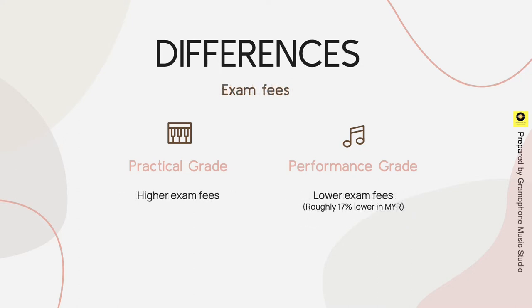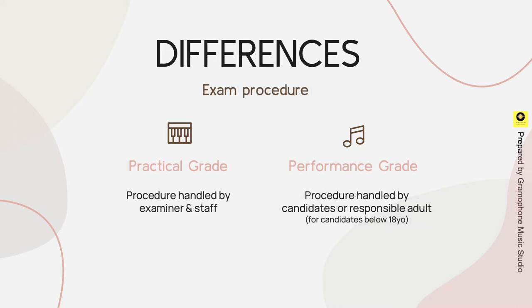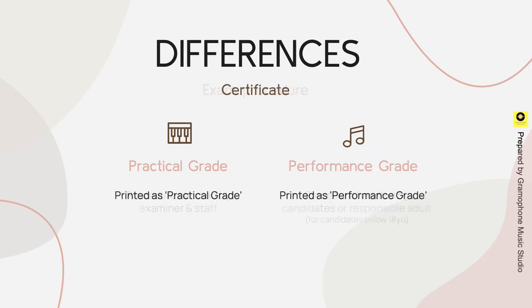The exam fees for practical grade are higher compared to performance grade, which is nearly 17% difference in Malaysian Ringgit. There is no option for related instrument in practical grade, but strings, woodwind, and brass candidates have the option to perform on a related instrument in performance grade. In practical grade, the exam procedure is handled by the examiner and staff, whereas for performance grade it is handled by the candidate or responsible adult. Their certificates are also printed differently, as practical grade and performance grade respectively.